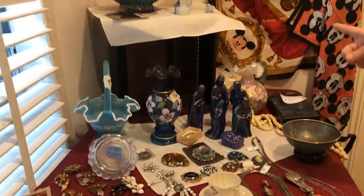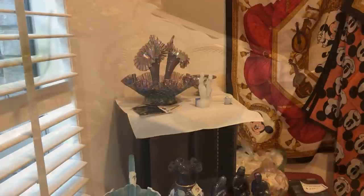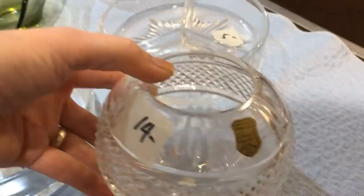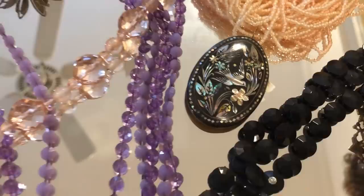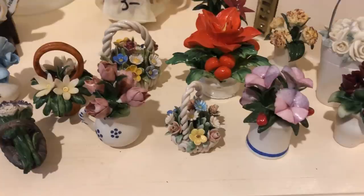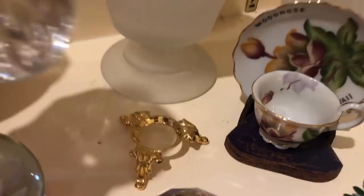Interesting thing about this estate sale — in this particular neighborhood, the homeowners association does not allow any type of sale, so the family had to pay a $750 fine to be able to host this sale. That's a gorgeous rose bowl — I think my friend is going to get this, made in Poland. For the family it was worth paying the fine because they needed to empty the home. They didn't live locally and couldn't even be present that day, though most families are usually not during the estate sale. This pin reminds me of something I've seen in Germany — it's actually from Russia with the mother of pearl inlay — and a Capodimonte Italian collection.